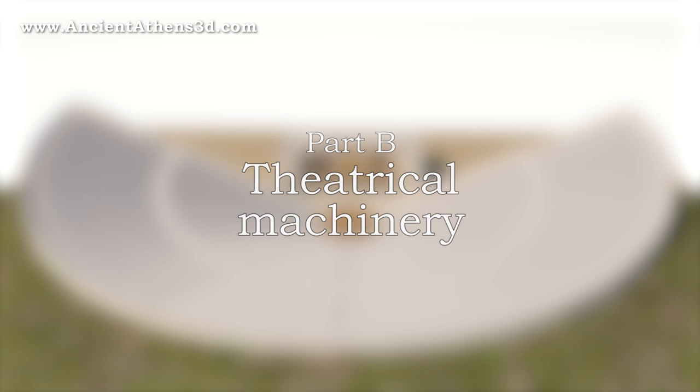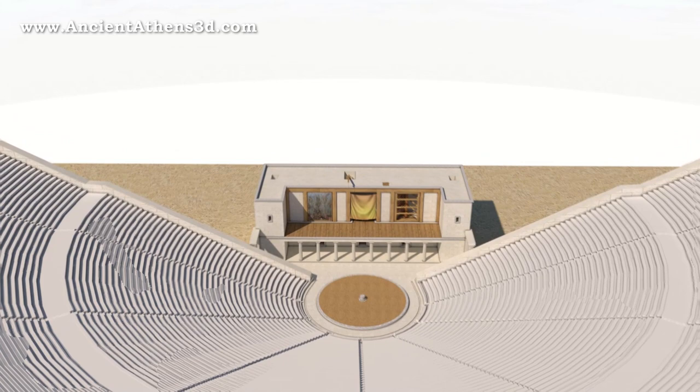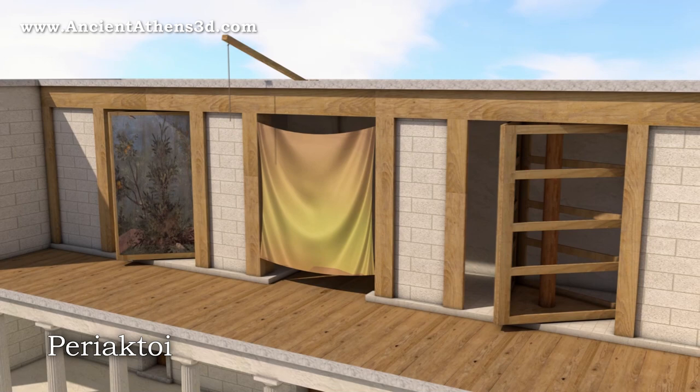Various mechanisms were invented for the needs of theatrical plays in order to make the spectators' experience more interesting. Usually the backdrops were large paintings depicting landscapes or buildings, temples and palaces. To change the backdrops and harmonize them with the narrative of the play, they used the periaktoi, which were wooden rotating structures holding different painting themes.